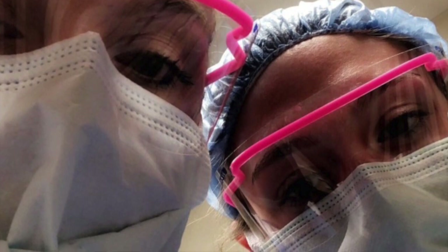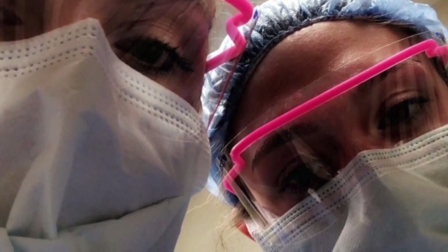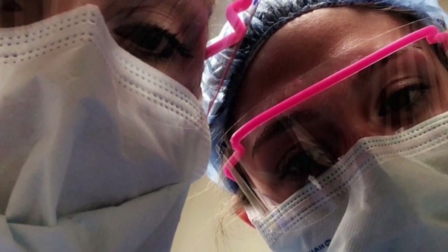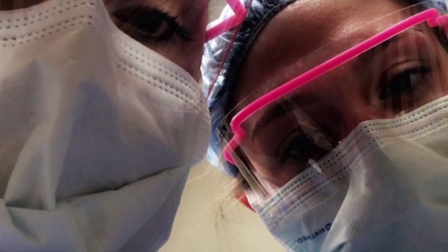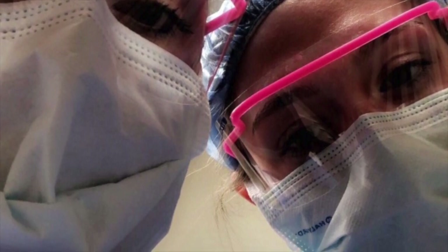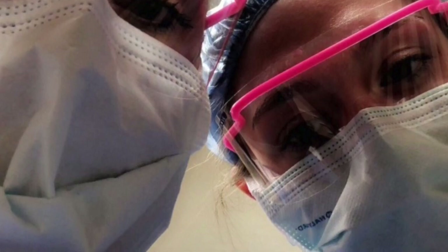Once we stepped back and I was no longer allowed behind the draping, what struck me was how easily the staff moves on from the surgery — this is just day-to-day for them. They're so used to it, and the fact that people are so accustomed to just saving lives all the time is remarkable. These surgeries are not for the faint of heart.